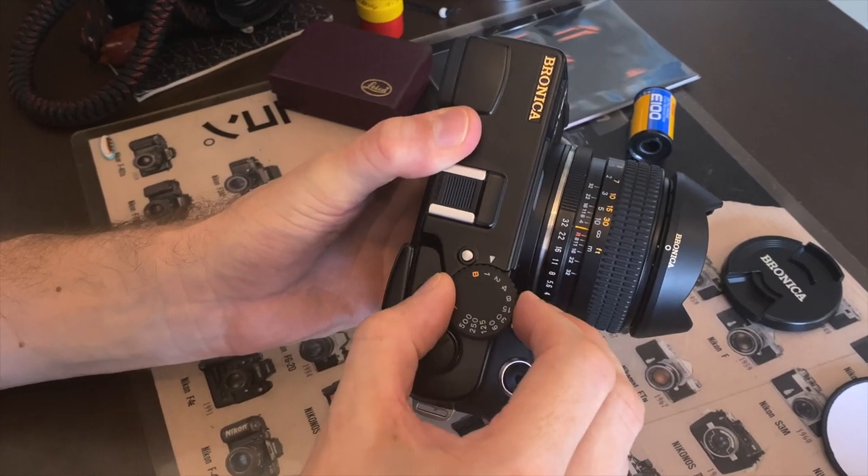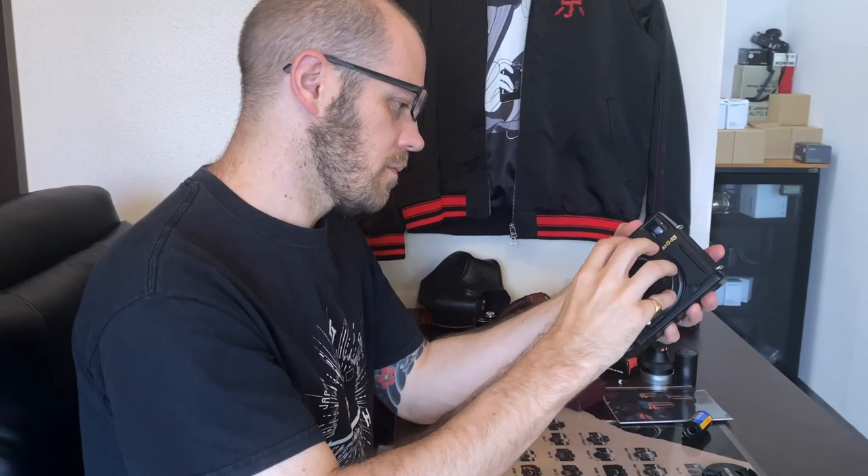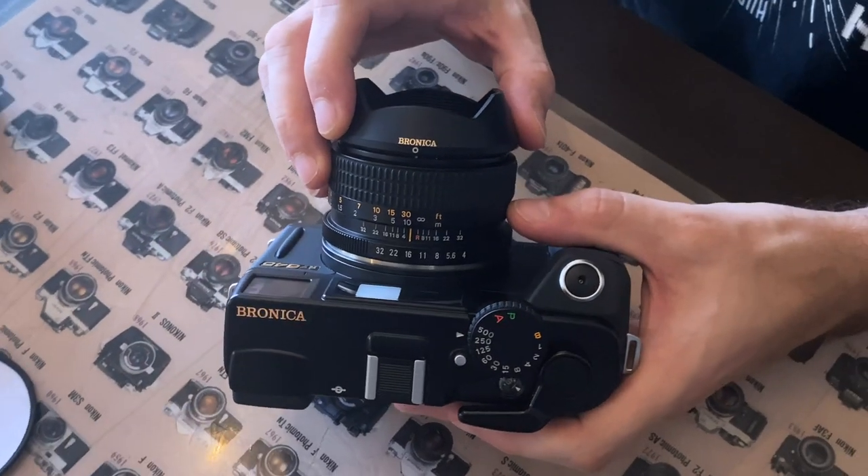Fun fact: in Japan, 120 film is known as Buronika film, after the Katakana of Bronica. Hashtag — not 120mm.